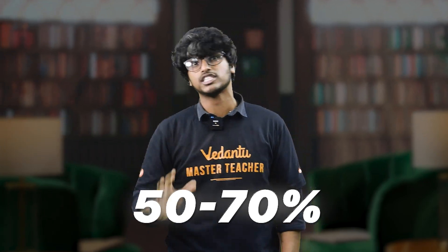So, these are the 8 chapters — the golden 8 chapters that carry around 50 to 70% of the physics paper.